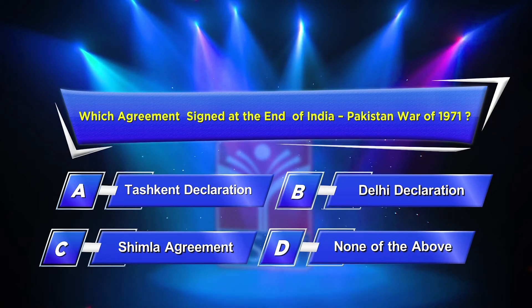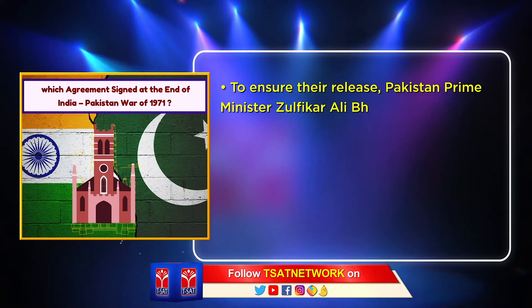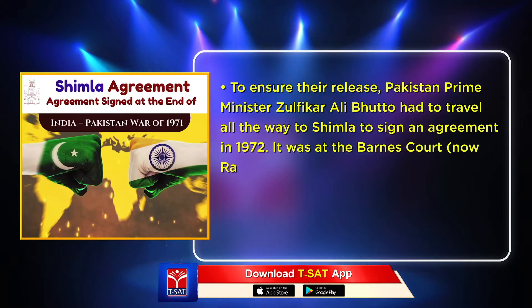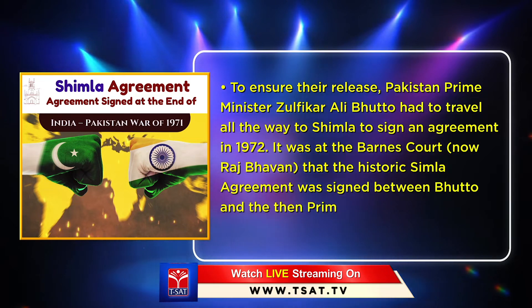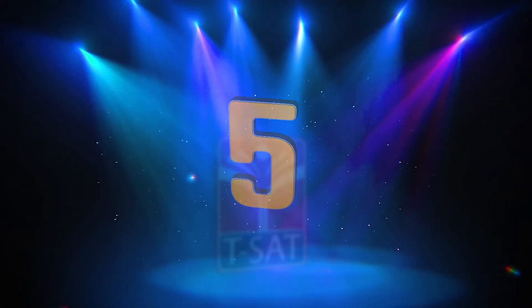The correct answer is Option C: Shimla Agreement. To ensure the release of Pakistani prisoners, Prime Minister Zulfikar Ali Bhutto had to travel to Shimla to sign an agreement in 1972. The historic Shimla Agreement was signed between Bhutto and then Prime Minister Indira Gandhi on July 3rd, 1972.